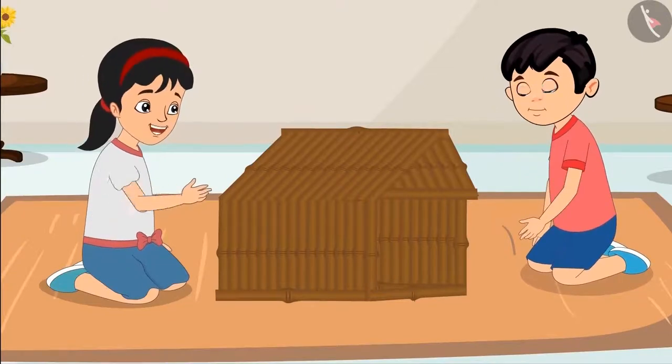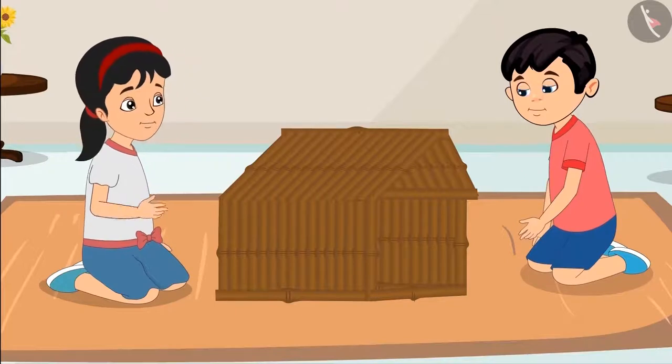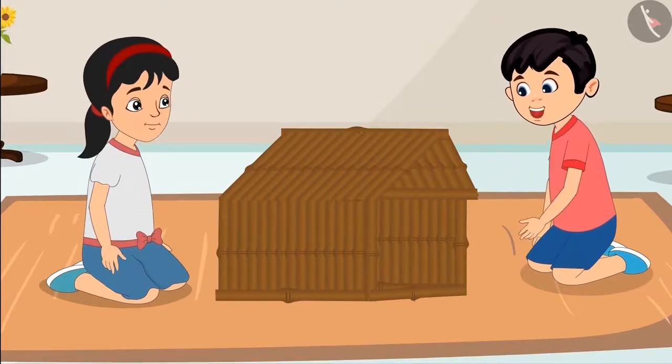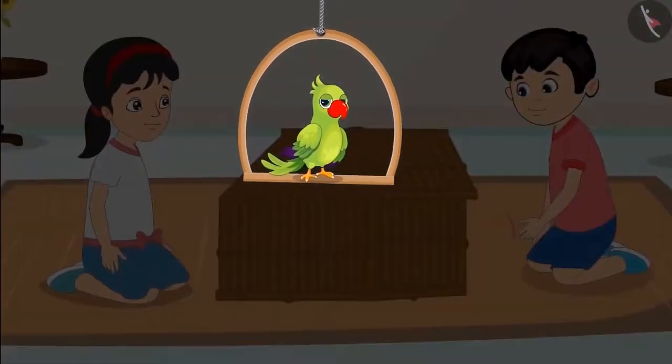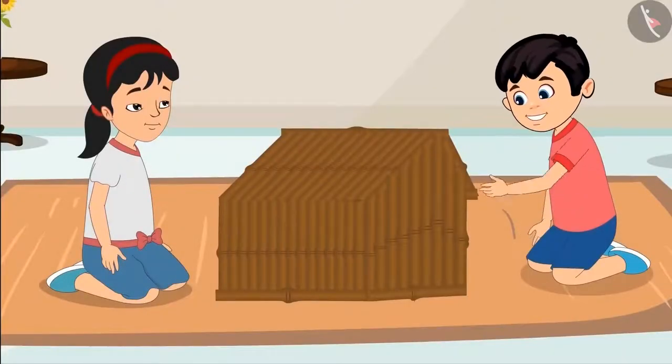Chotu, I will get more sticks from Aunty. Pinky, we need 10 more sticks. Pinky gets 10 more sticks. And then Chotu and Pinky finish making the house.